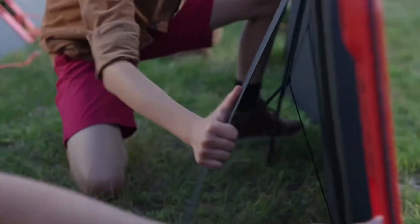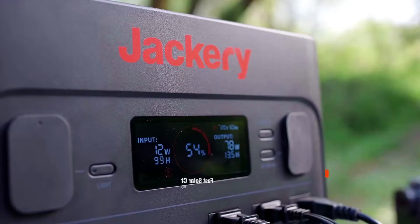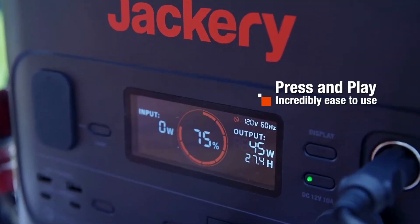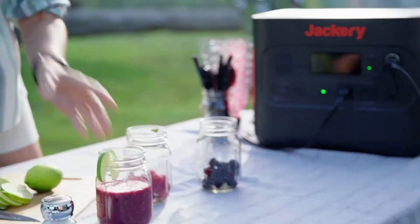Endless charging for endless possibility, fueling all your outdoor needs. Our easy-to-set-up solar panels offer clean and powerful energy. Pass-through charging means you can charge while still fully enjoying your adventures.